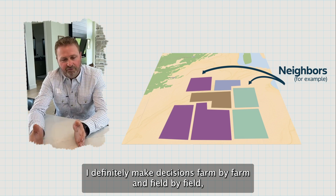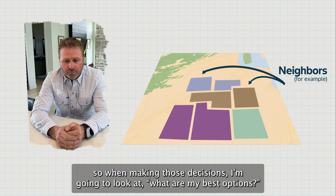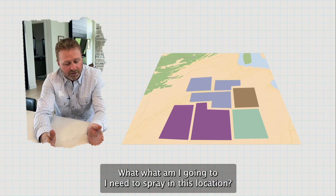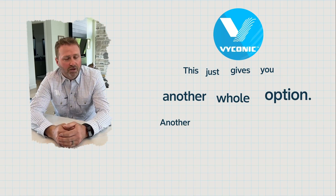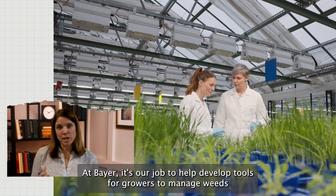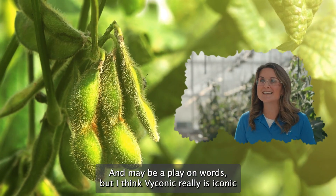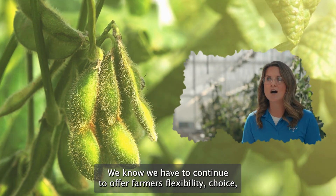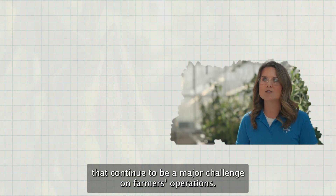I definitely make decisions farm by farm and field by field, and sometimes neighbor by neighbor depending on what they have next to me. When making those decisions I'm going to look at what are my best options, what am I going to need to spray in this location — and this just gives you another whole option, another tool in the toolbox to attack the weeds when we have problems. At Bayer it's our job to help develop tools for growers to manage weeds and optimize their yields. It may be a play on words, but I think Biconic really is iconic because it's the next generation of weed control for farmers, and we know we have to continue to offer farmers flexibility, choice, and stay ahead of weeds that continue to be a major challenge on farmers' operations.